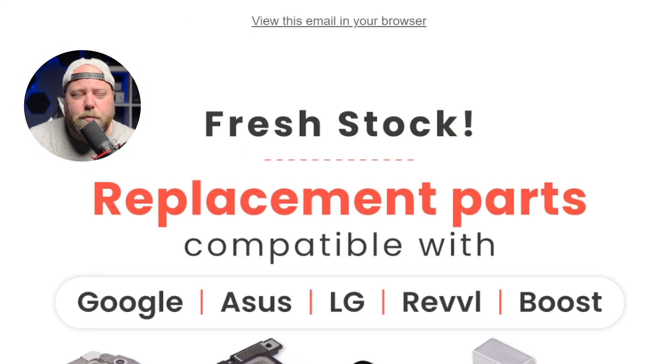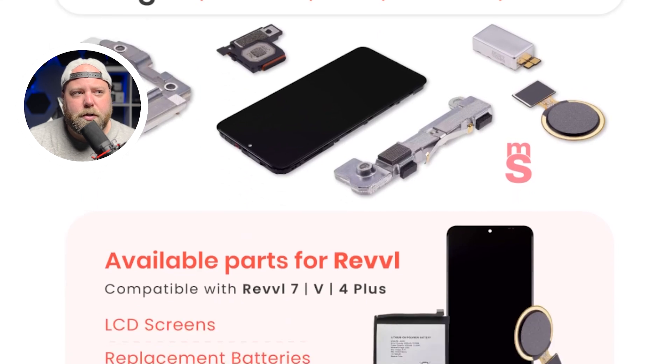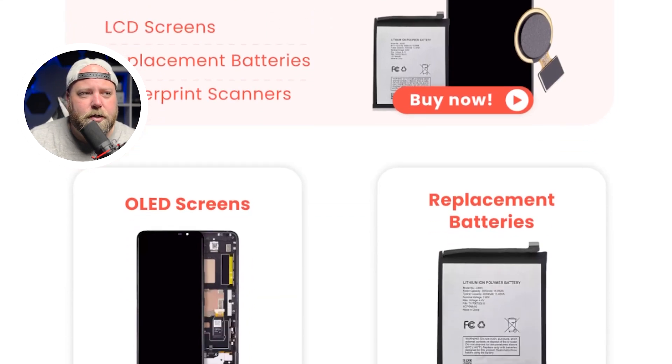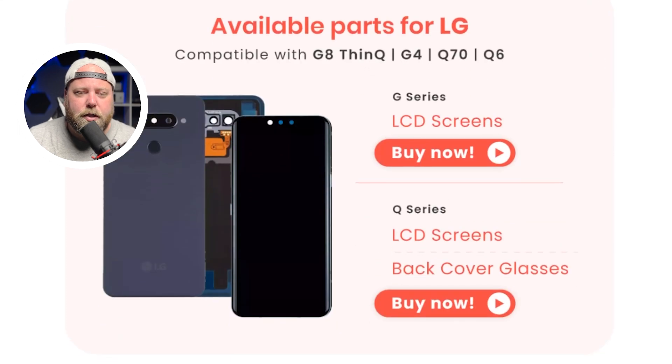Something else that you might have missed is the replacement parts for the Google, Asus, LG Revel and Boost. We have available parts for the Revel, and you can see the list of what we have here — LCD screens, replacement battery, fingerprint sensors, all of these different components for those models. Check it out and see what's new on the site.